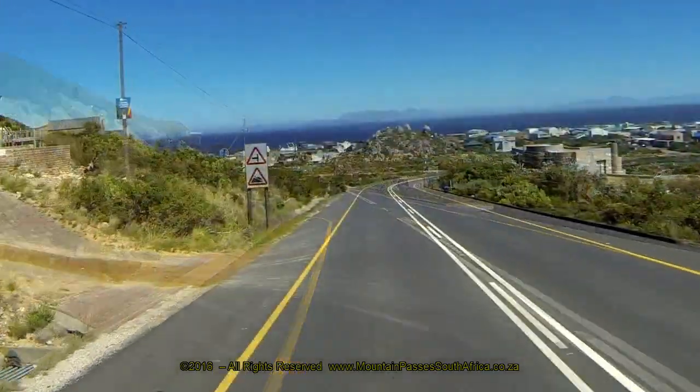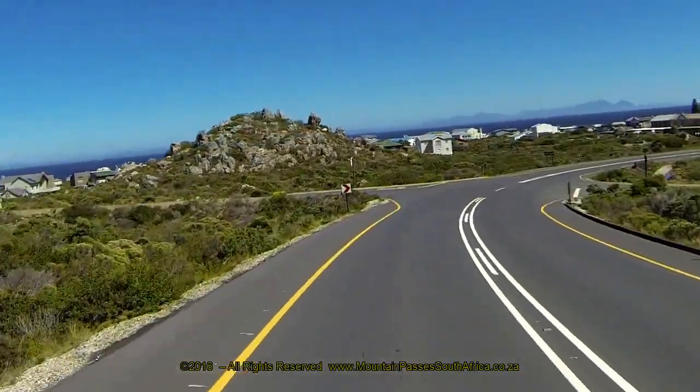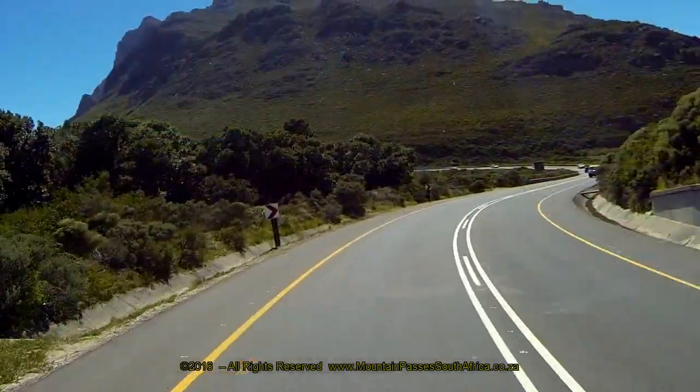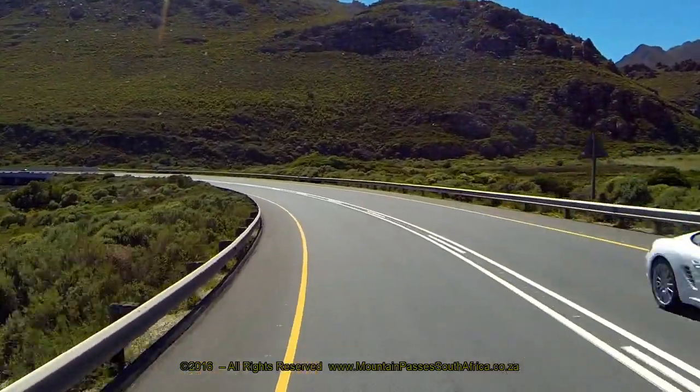The small hamlet of Royals is a windswept collection of mainly holiday homes. As the road curves through a big right-hand bend, the estuary and river are crossed at the lowest altitude on the route of only 3 metres above sea level. The road is in impeccable condition after a recent revamp.